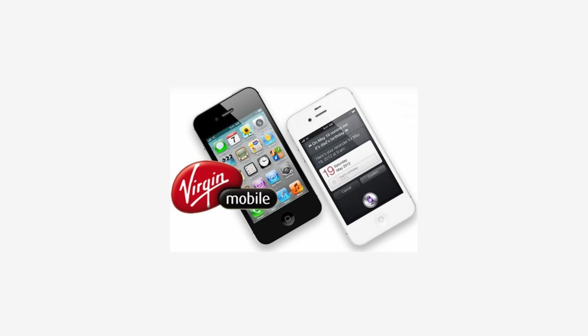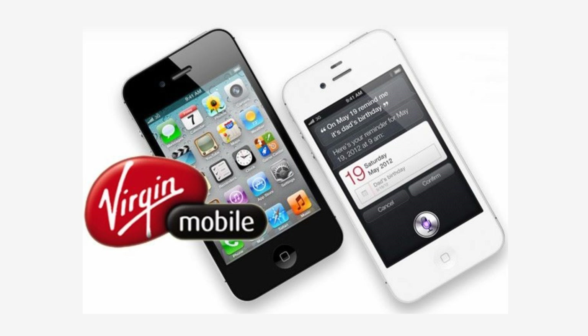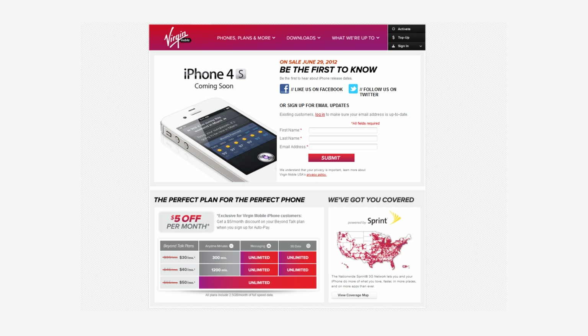Hi, this is Ms. TechFi, and with recent announcements, yes, the Apple iPhones will be coming to Virgin Mobile USA very soon. The iPhone 4 will sell for $549, and the iPhone 4S will sell for $649.